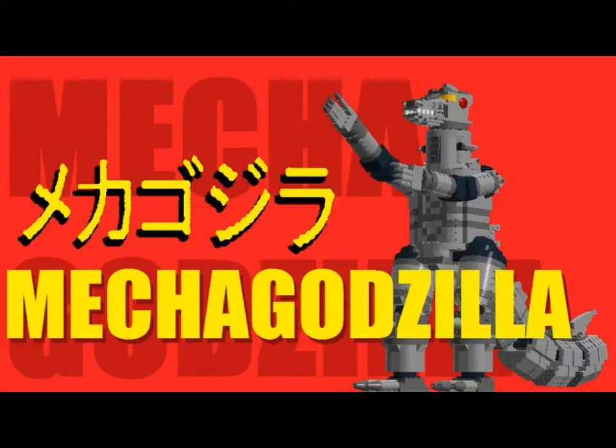Hey guys, it's OCO19 here, and this is another LEGO Cuusoo set to support. Today I will be doing the Mechagodzilla, which has 34 supporters and was created by Black Cat.